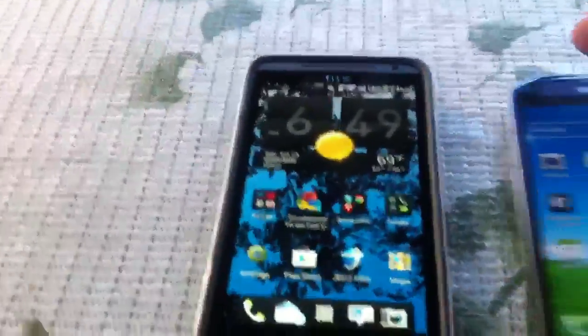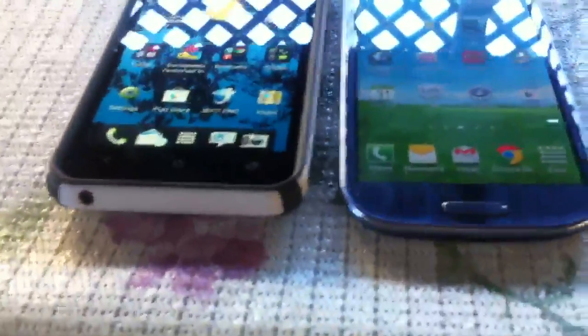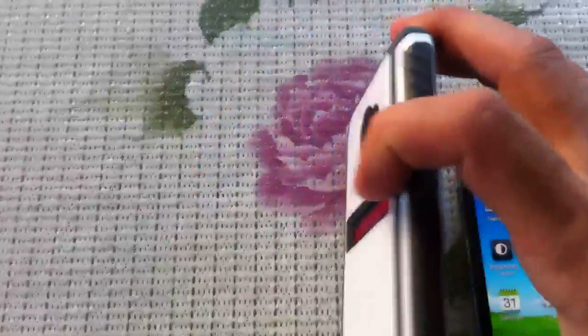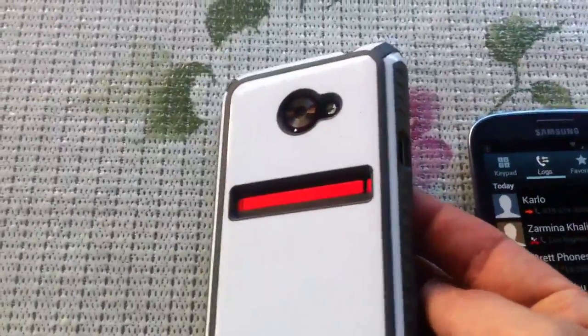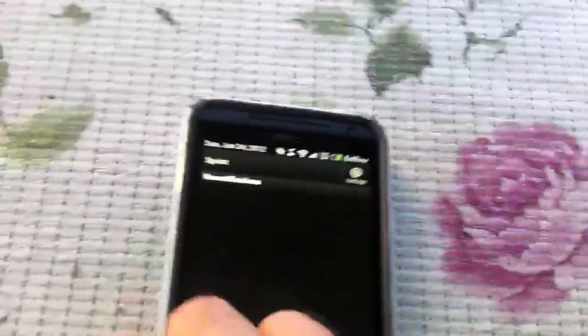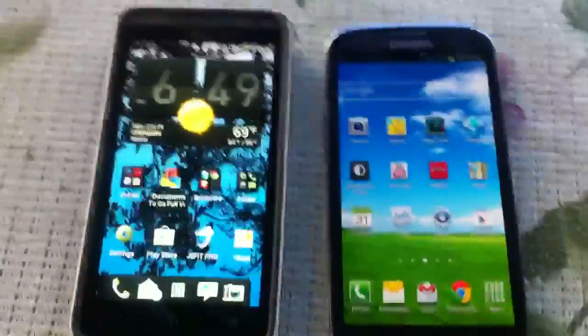Both have great viewing angles and are pretty equal in size. The EVO has a case on it, but if you were to take it out of the case they are pretty equal in millimeters. The EVO is a very gorgeous device, and one of the reasons I prefer the EVO's design is not only because of the metal unibody but also because of that kickstand. That kickstand is so convenient in so many different ways and you don't know that until you actually own it how convenient it really is.